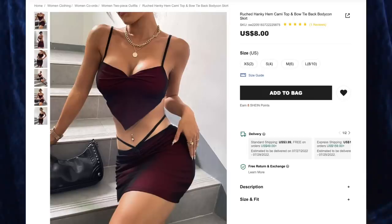Next up we have the Rouge Tanky Hem cami top and bow tie back bodycon skirt for $8, and I got size medium. Now I do love wearing a shorter skirt, but this is a little scandalous — it's about an inch or two away from my butt. I would not be able to bend over in this without risking it all. But I do absolutely love the color of this set. Unfortunately there are no adjustable straps on this top, which makes me very sad, but can't have everything.